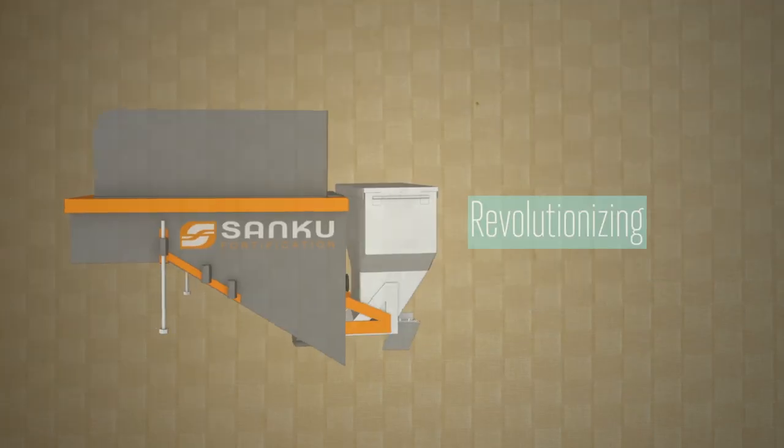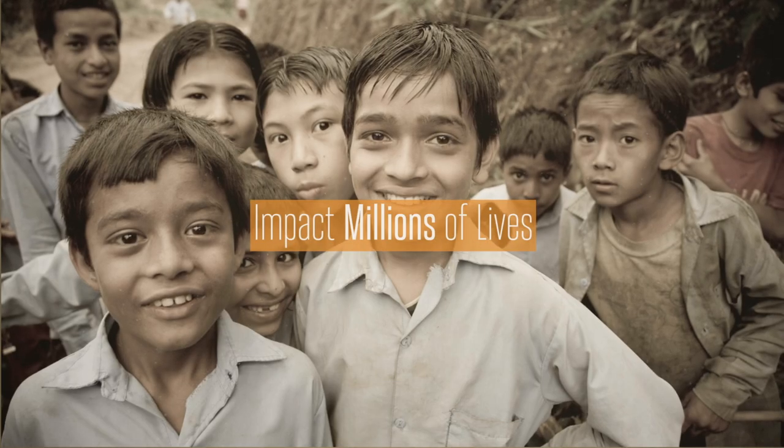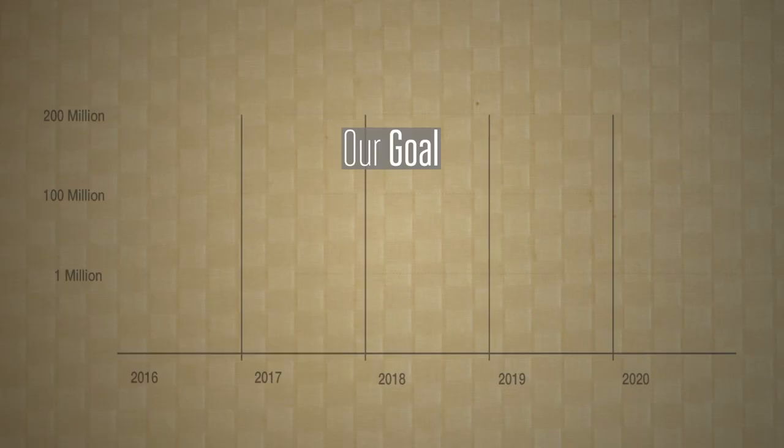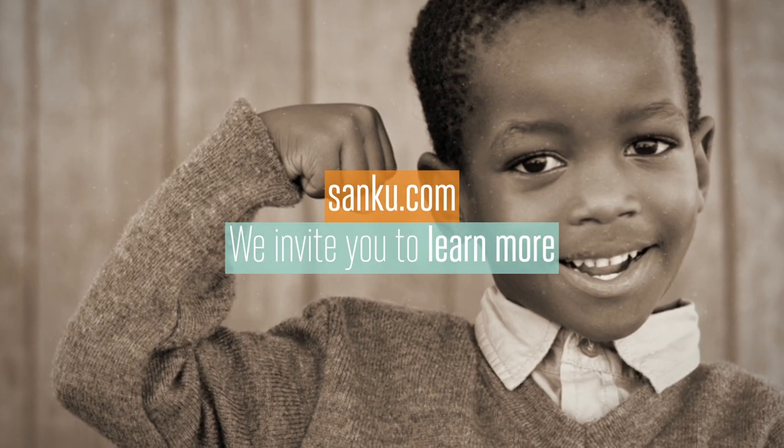This revolutionizing solution to small-scale fortification has the potential to impact millions of lives. Our goal is to reach 200 million people by 2020, and we invite you to learn more at Sanko.com.